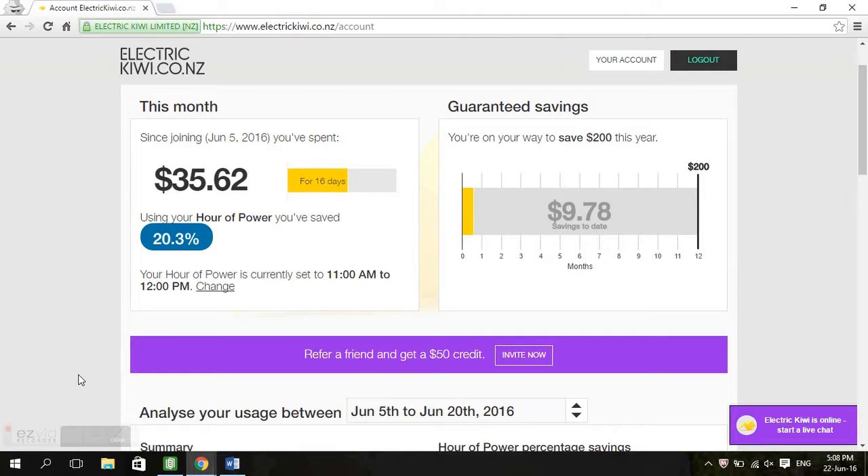Hi everyone. Today I'm going to do a review for you on an electricity provider here in New Zealand called Electric Kiwi. The main reason I'm doing this review is because I've just come back from overseas where I spent probably two years living in a place where electricity was almost half of what it is here. So I didn't really feel like coming back and spending crazy prices on power once again.